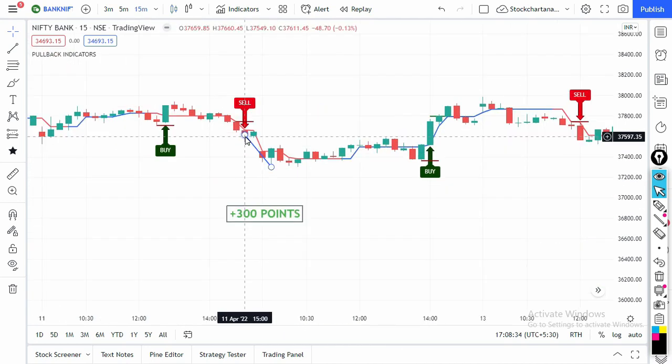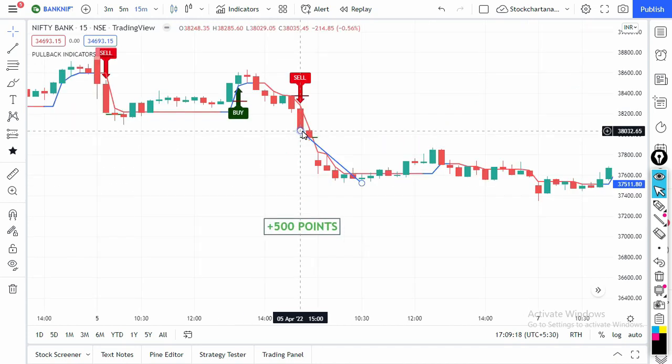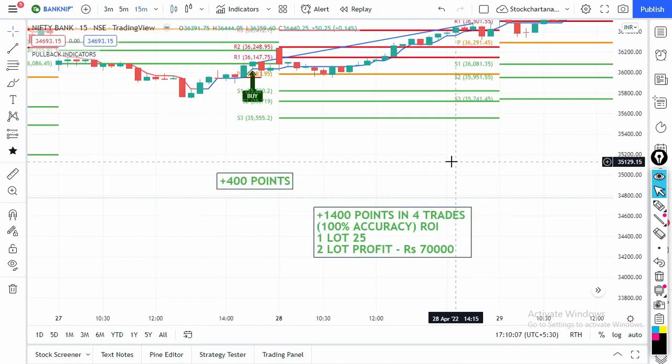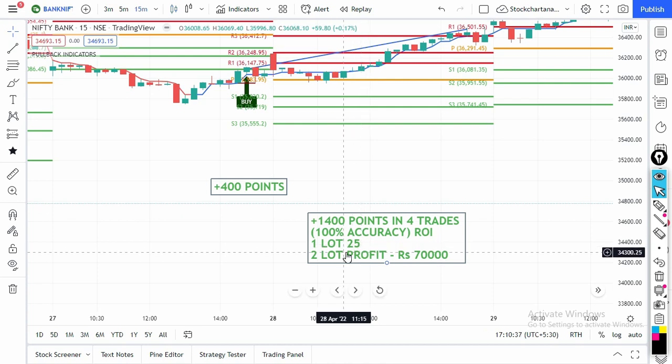On 11th April there was a sell signal at the 37,600 level — sell on futures or buy at-the-money put options at the 37,600 strike price, and the very next day there was a 300-point profit. On 5th April there was a sell signal at the 3 PM candle and the next day Bank Nifty gave 500 points. In just one month Bank Nifty gave 1,400 points profit in just four trades with 100% accuracy. With two lots that's 70,000 rupees in one month.